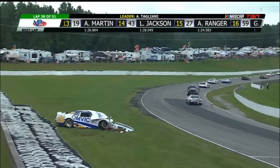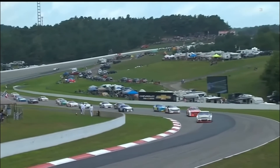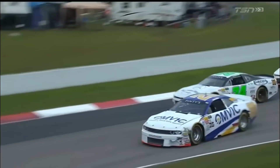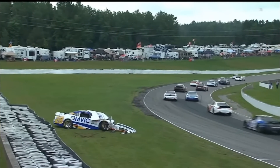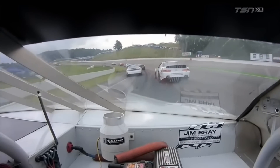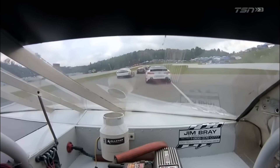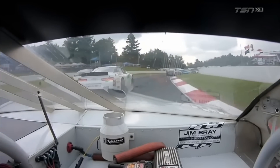Oh, the tire wall has claimed another victim — it just sucks you in. He's halfway through the field there. Donald Tiege was to the inside; the car got loose and then snapped back when he tried to correct it. You just run out of pavement. On board Malcolm Strong — there's Tiege on the right side of the screen, that's Robin Buck on the left. Tried to get in there and ran out of room.